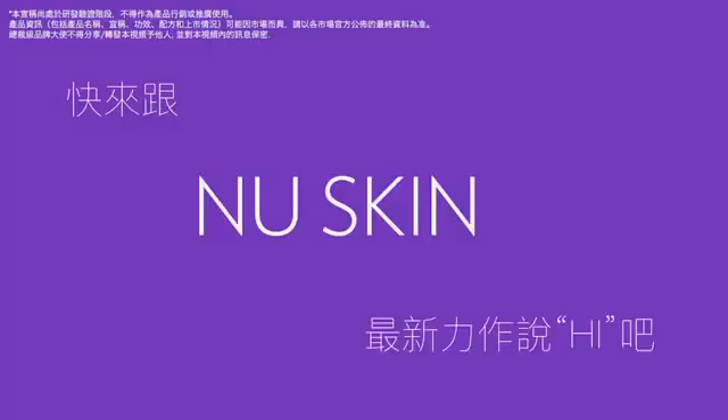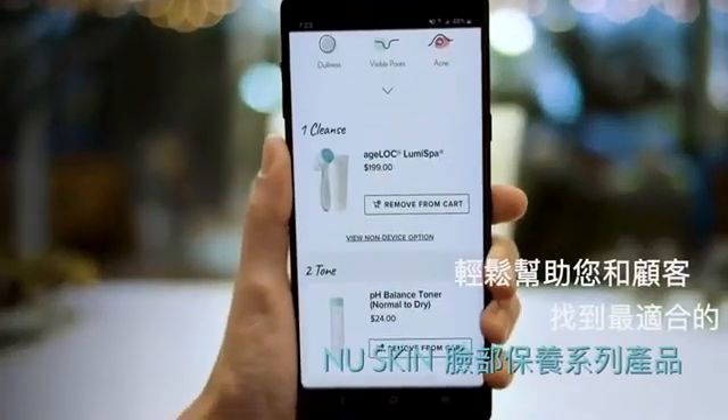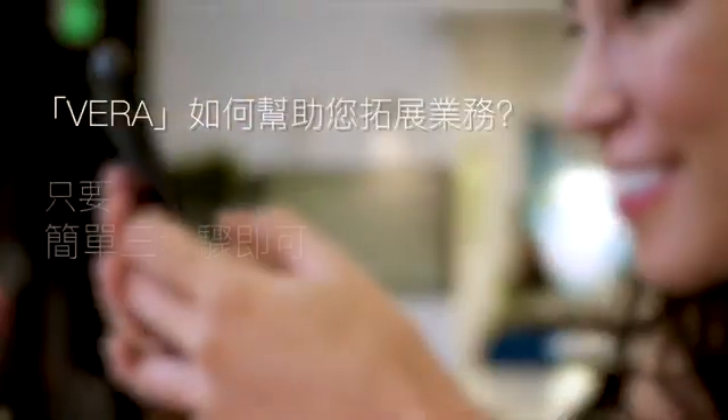Say hello to Nu Skin's latest innovation, a skin consultation tool that gives you and your customers the power of our entire face care portfolio right at your fingertips. So how can this tool help you grow your business? It's as easy as one, two, three.